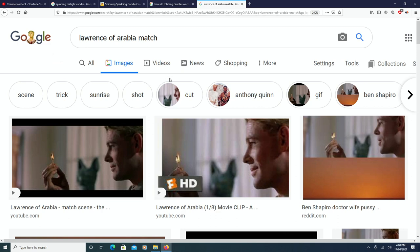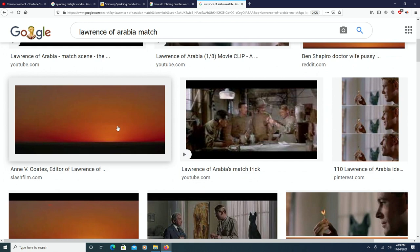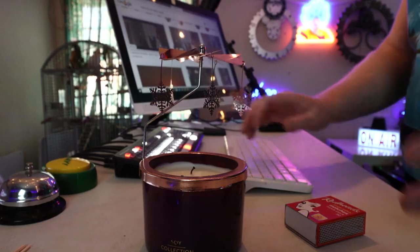Lawrence of Arabia — ready, here we go. That was a really cool movie called Lawrence of Arabia, and they did this really famous match cut scene where he blows the match off and then the sunset happens in the movie. If you guys get that reference, good for you. So guys, there's this really cool apparatus here.